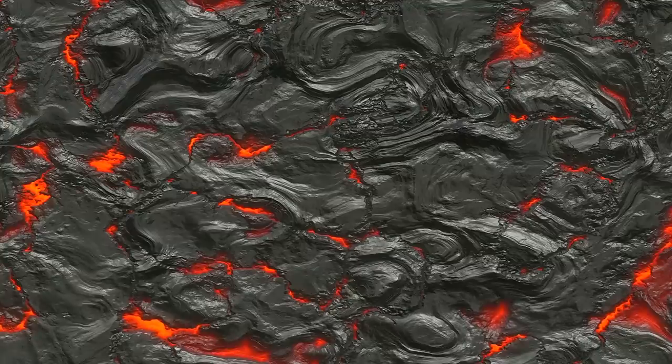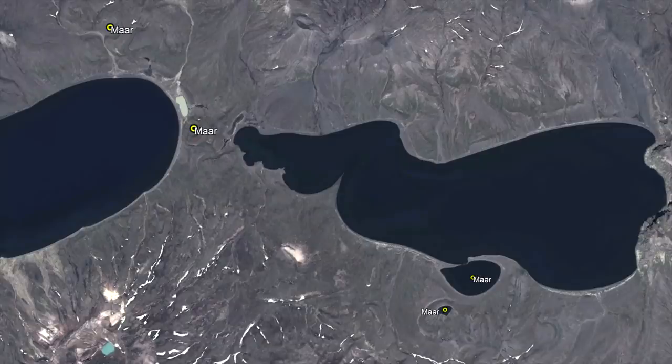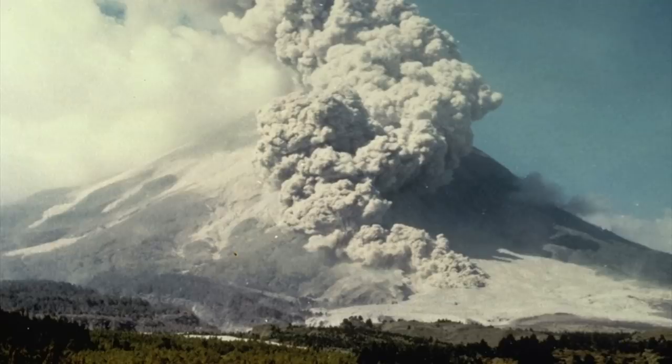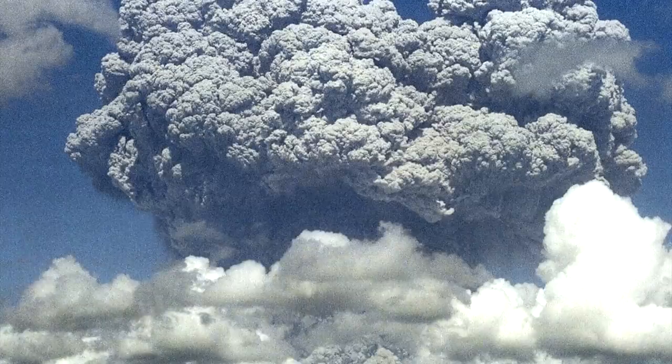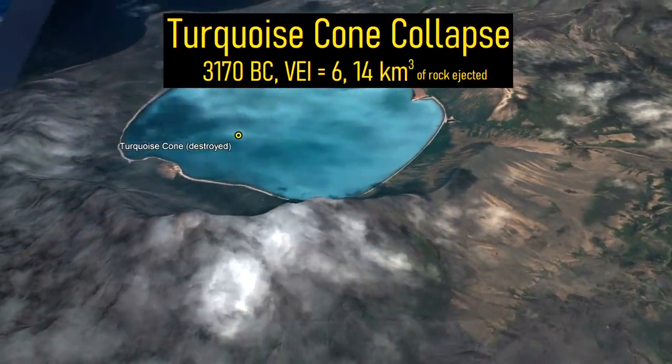In the several thousand years following this eruption, shallow remaining magma interacted with the caldera's crater lake, which for a time was 300 feet thick. This formed a series of explosion craters visible around the complex. Over the next 4,000 years, a new stratovolcano called the Turquoise Cone was constructed, which reached more than 1,000 feet in height. Then, in 3170 BC, this volcano completely collapsed to the northeast, leaving behind a smaller caldera and ejecting 14 cubic kilometers of volcanic rock.